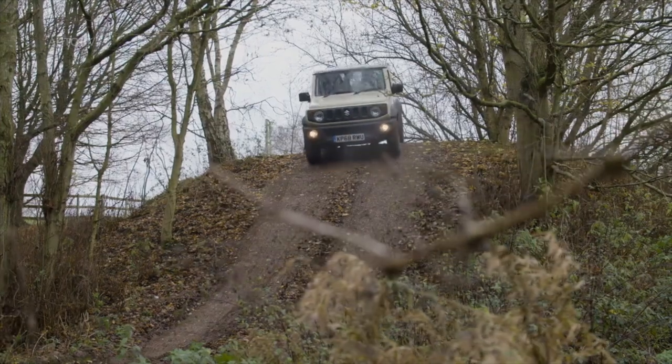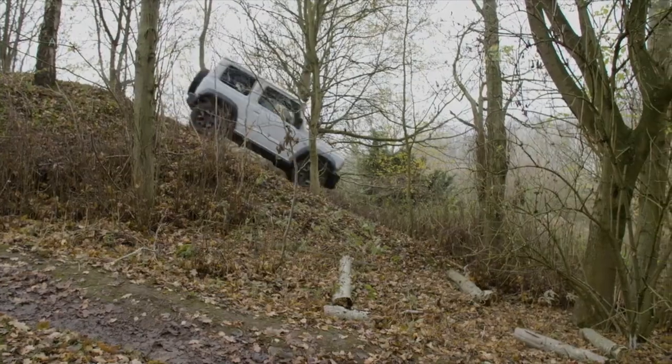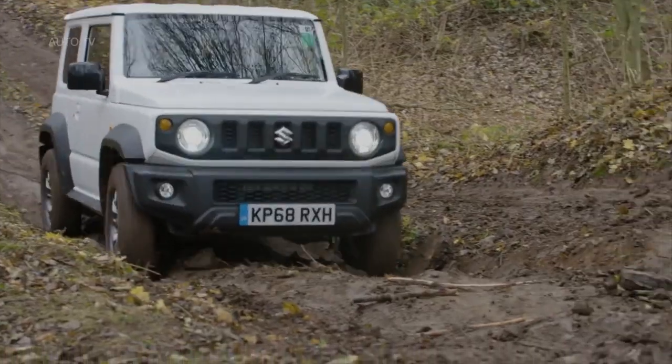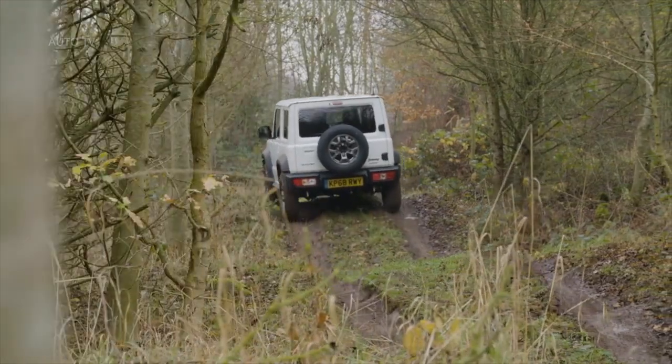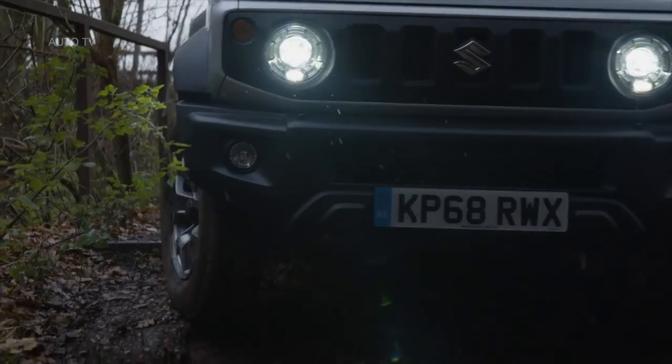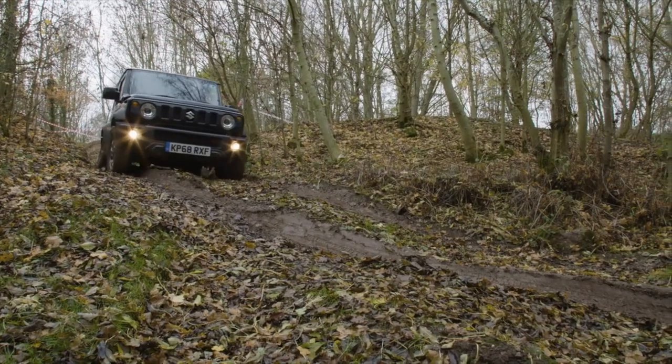The 100bhp 1.5-liter engine is eager from the moment you turn the key. Although Suzuki doesn't publish a 0 to 62 miles per hour time, we'd guess it's around 12 or 13 seconds. Suzuki does claim an average of 41.5mpg, though, which tallied well with our test figures.